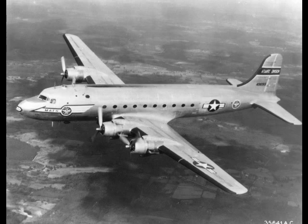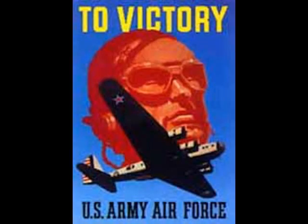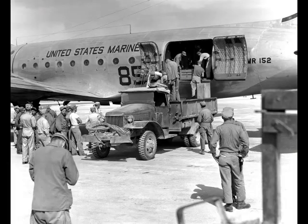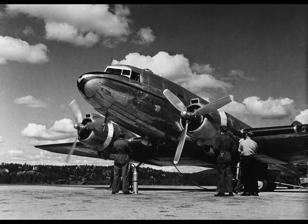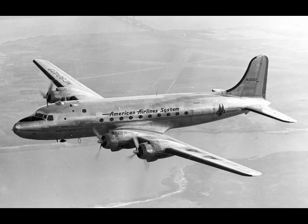The Douglas C-54 Skymaster is a four-engine transport aircraft used by the United States Army Air Forces in World War II and the Korean War. Like the Douglas C-47 Skytrain derived from the DC-3, the C-54 Skymaster was derived from a civilian airliner, the Douglas DC-4.